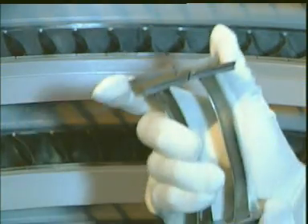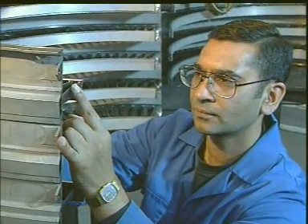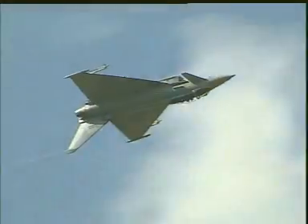Some engine parts, when seen on their own, can appear grey and immobile, even dull and uninteresting. But appearances can often be deceptive. The jet engine was invented in the search for speed and power, and this component will soon be breaking the sound barrier.